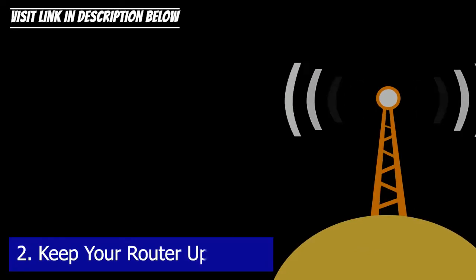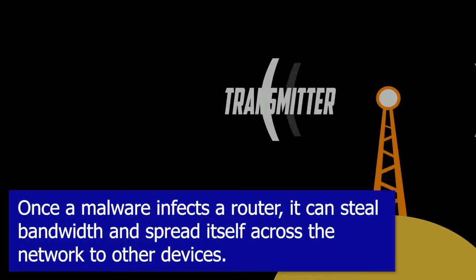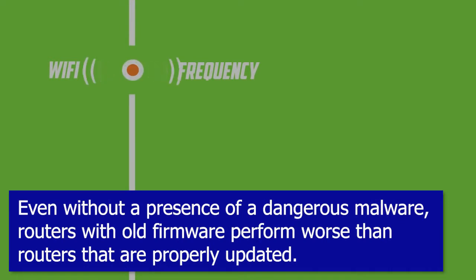Tip two: keep your router updated. Once malware infects a router, it can steal bandwidth and spread itself across the network to other devices. Even without the presence of dangerous malware, routers with old firmware perform worse than routers that are properly updated.